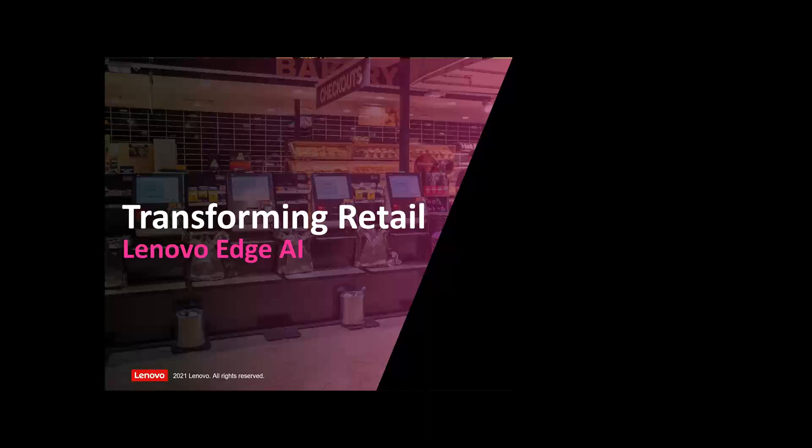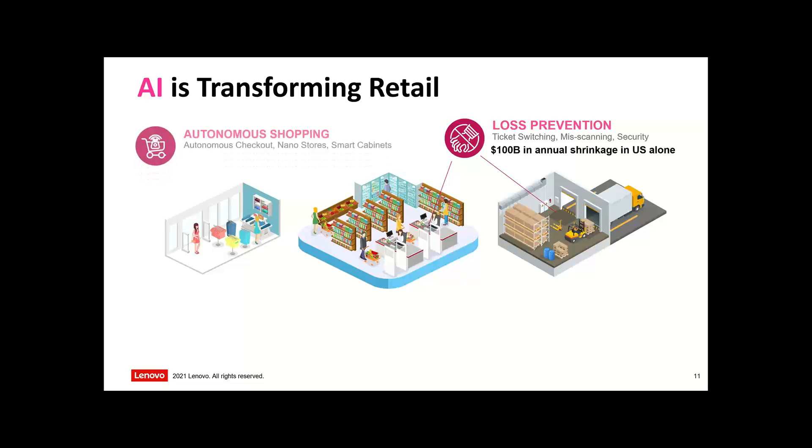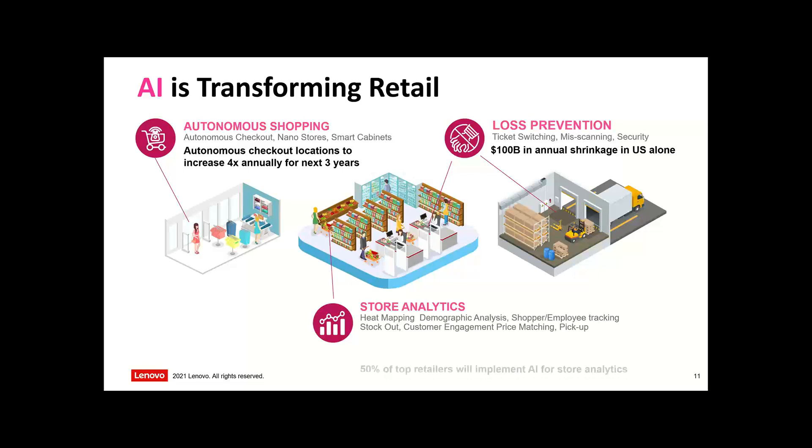When we look at how retail is transforming, there are three main areas. First, autonomous shopping — smaller stores. Think of Amazon and what they're doing in the States. It's probably not going to be too long until we have checkoutless stores here, on a small — nano — scale. You see things like Woolies Metro extending that out to smart cabinets and integrating autonomous checkout.